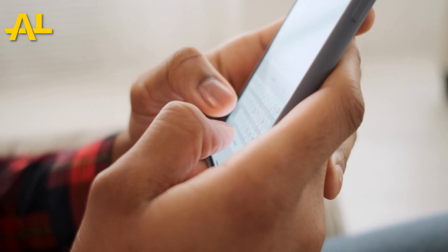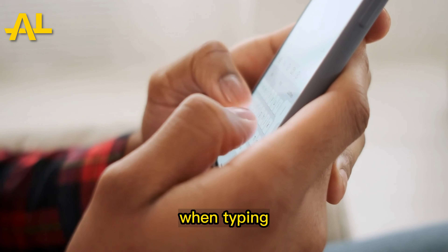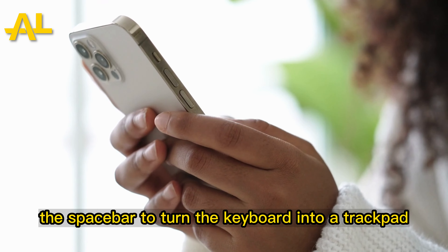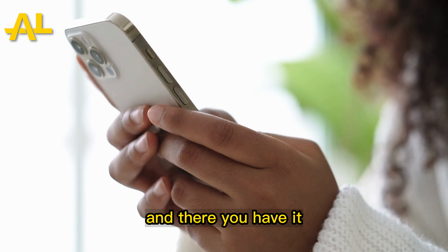Code Number 4: Quick Typing Tricks. Typing on your iPhone can be a breeze with these hidden tricks. When typing, simply long press the spacebar to turn the keyboard into a trackpad. This allows you to easily move the cursor for precise editing.